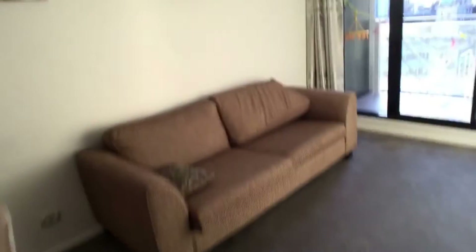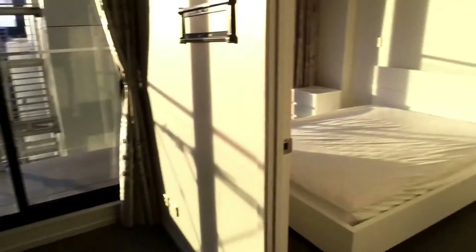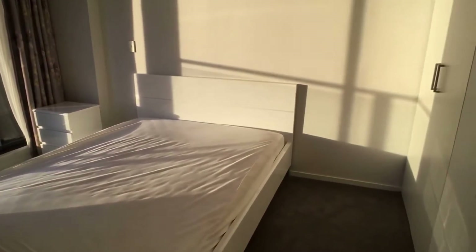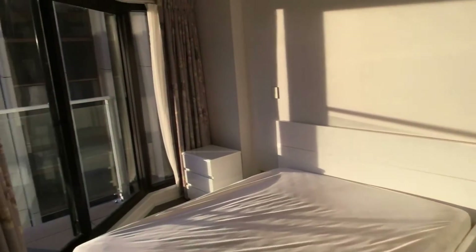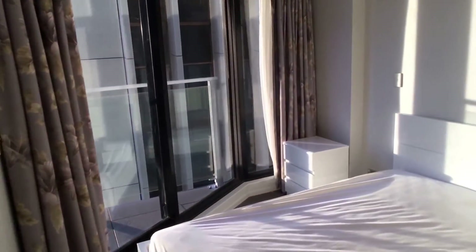This bathroom is actually a semi-ensuite to the room next to it, which we can see from here. This is, I would say, the main bedroom. It has a huge window, so it's very bright.